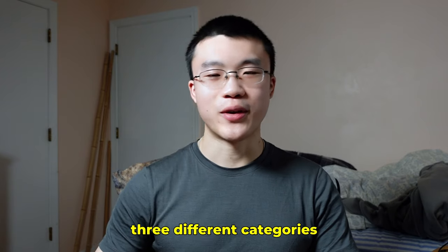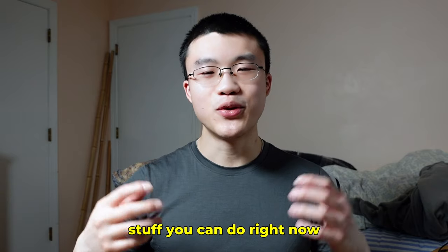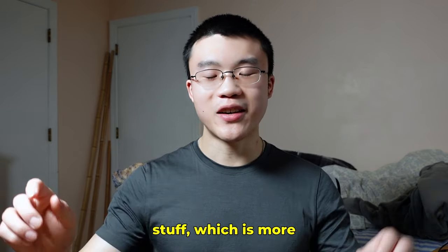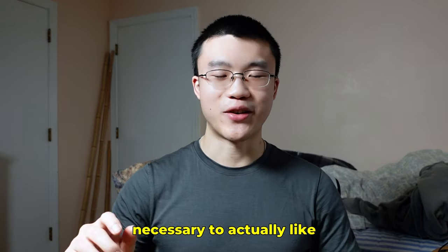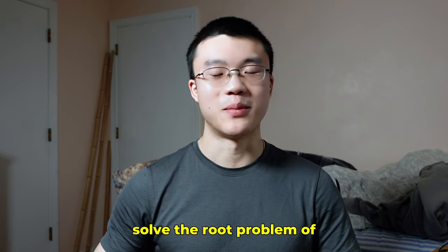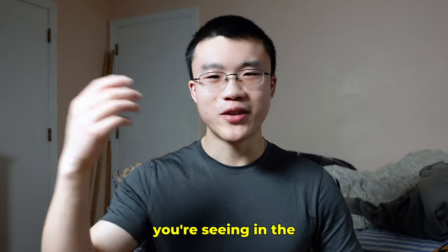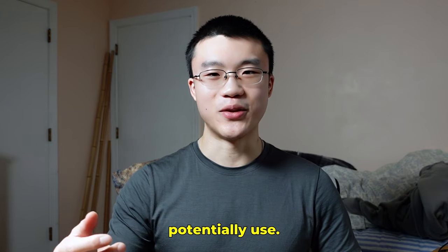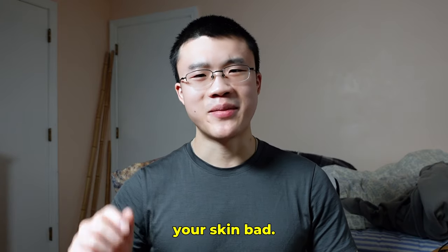I've broken it up into three different categories. First, the tactical stuff — things you can do right now. Second, the more fundamental long-term stuff, which is absolutely necessary to solve the root problem. And third, the situational stuff — different products based on what you're seeing in the mirror. But first, it's good to understand what actually makes your skin bad.